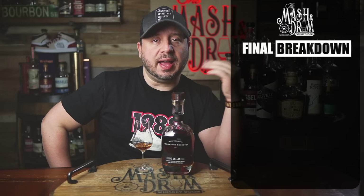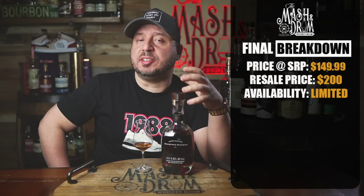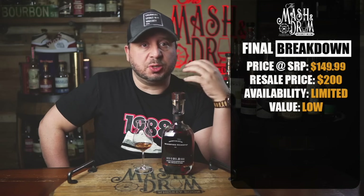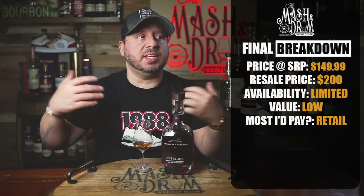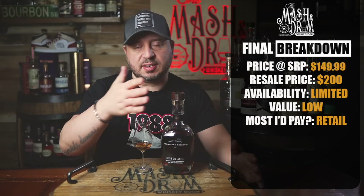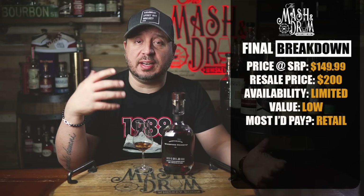Final breakdown: Woodford Reserve Batch Proof 2024, 121.2 proof, SRP $149.99. Resale market value is usually around $180 to $200. Availability is limited but Brown-Forman has wide distribution, so these do hit a lot of markets and tend to go fast. Value for this one I'm still going to say is low — until Woodford gives me an age statement or shows me something different, and given how many great cask-strength bourbons are on the market, I paid retail for this. Do not overpay. If you're a collector completing a vertical, pick it up — but if you're buying it to drink, don't pay over retail.